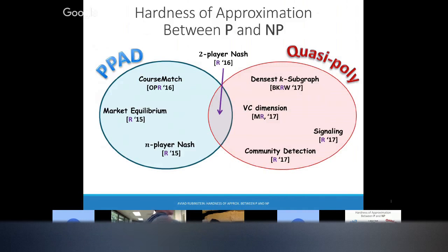The circles in the picture mean: this problem is in the class PPAD, so there exists a PPAD algorithm; and it's in the quasi-poly circle, so there exists a quasi-poly algorithm. All of these problems are hard — none of them are in P. These are the three problems in the intersection: they are all PPAD-hard.